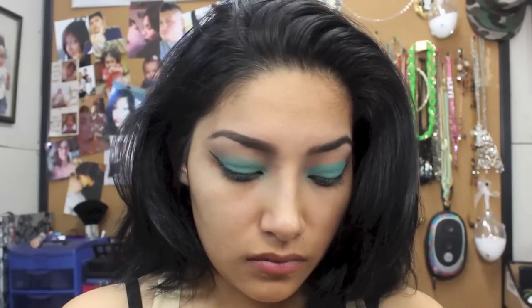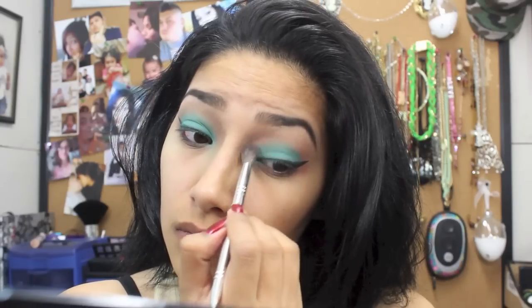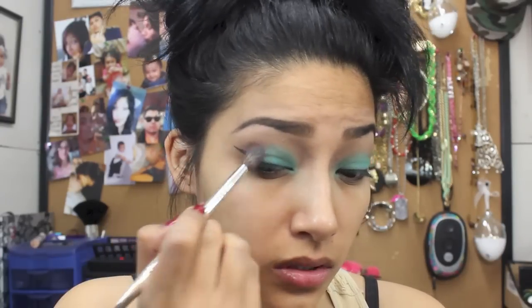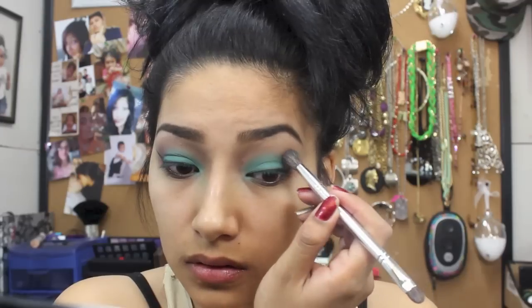Then I grab a brown eyeshadow and blend it into my crease, blending it everywhere so it looks really nice. Then I grab a purple and put it in my outer V and start blending it very lightly.